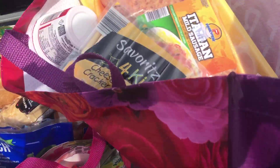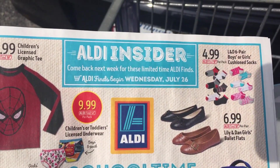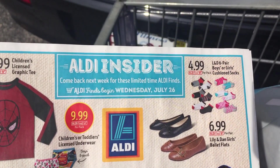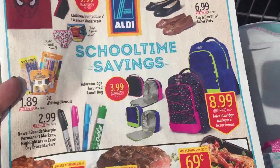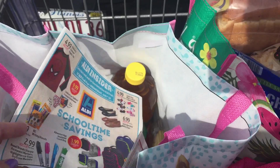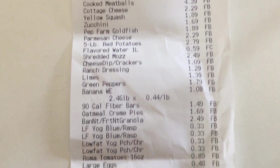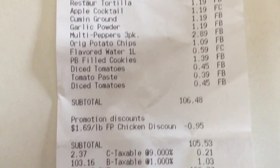My haul came to about $106 total — I'll show you the receipt. Check by the registers — they have an Aldi Insider showing new deals starting Wednesday the 26th, so you can get a head start on your shopping. You can see meats that are on sale, including a good deal on family pack chicken drumsticks, so you can start planning meals for next week. Also, don't forget your quarter when you go to return your cart — nine times out of ten someone heading in will give me their quarter and I'll hand them my cart.